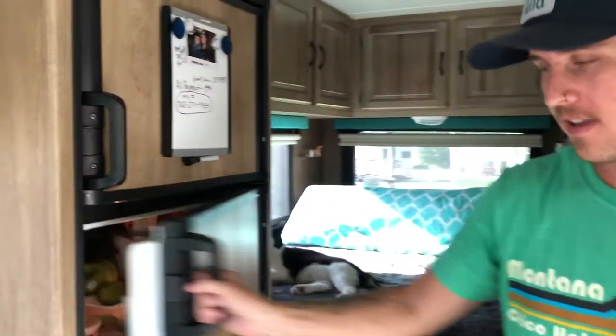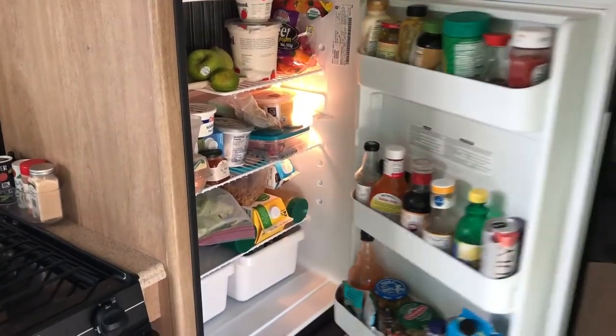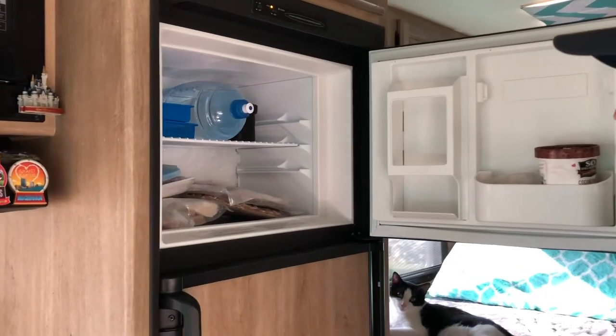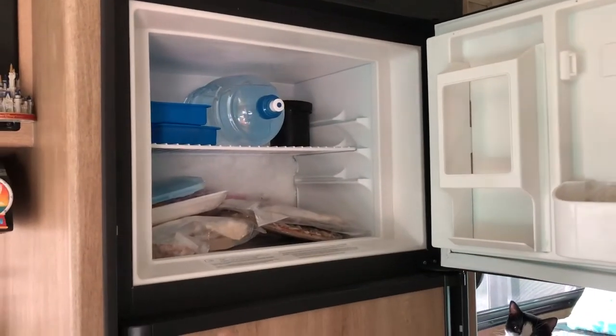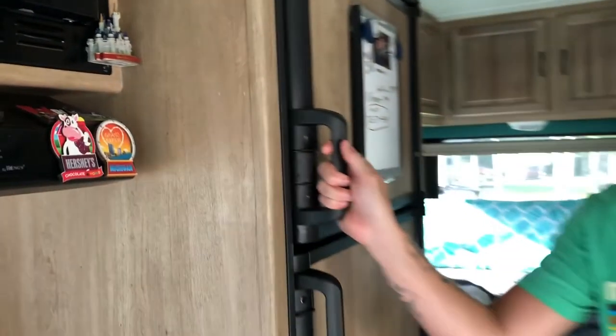We also lay in bed a lot — who doesn't like bed? Before we leave the kitchen area, we do have a fridge and freezer from Dometic. Nice and full — we just went grocery shopping. Got some pizzas and stuff in there that we do actually cook in the convectional microwave. We haven't even used the oven yet, but they've been really tasty.